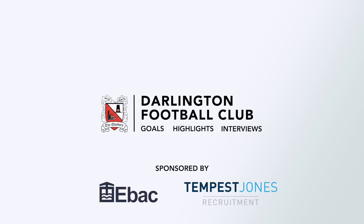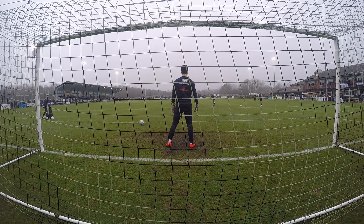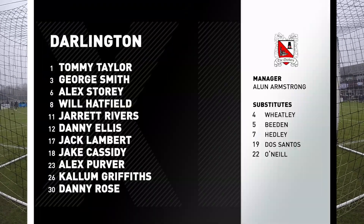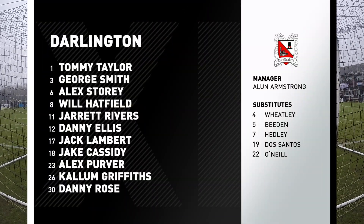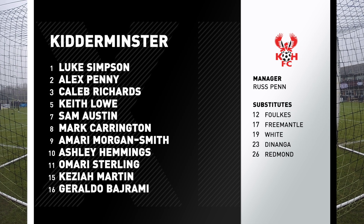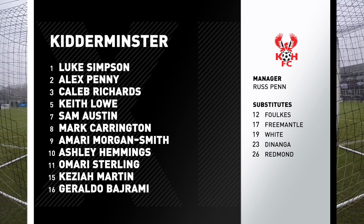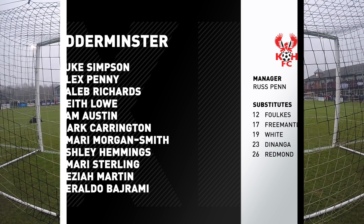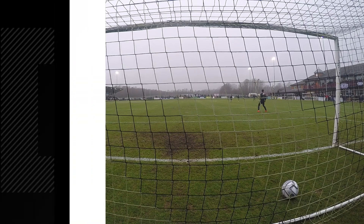Hello, good afternoon and welcome to Blackwell Meadows for this Banneram and National League North game between Darlington and Kidderminster Harriers. The game is on, as you'll have gathered. There was some doubt this morning — a heavy frost in this part of County Durham — but the pitch actually looks in pretty good shape. Temperature's risen maybe just above freezing, but game on, with both teams preparing and the crowd filing in for what will hopefully be a good and entertaining game between two teams in great form after last week.